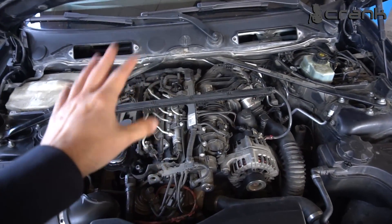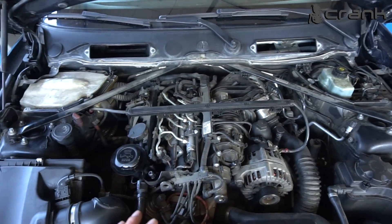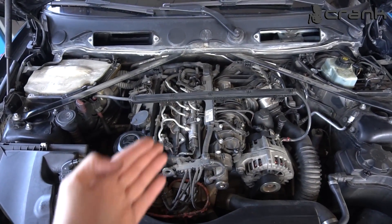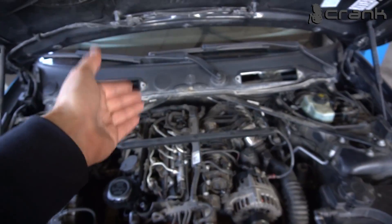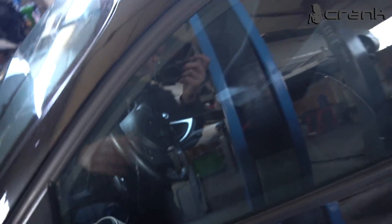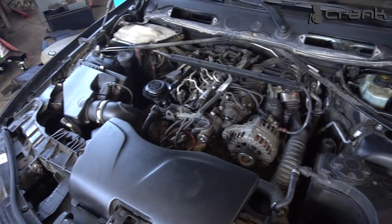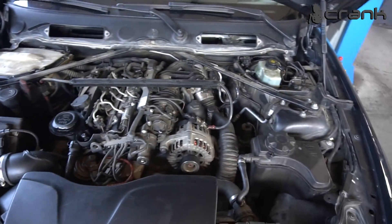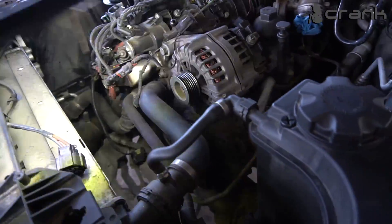I have detailed videos about changing the timing chains on this engine — I'll put links in the description. Now I'm going to disassemble the engine a bit: remove the fuel injectors, the intake manifold, the valve cover, and show you how much stretch is on the camshaft chain. I'll also need to remove the gearbox. This car has a manual gearbox, which is a little easier to work with since it's lighter than an automatic.